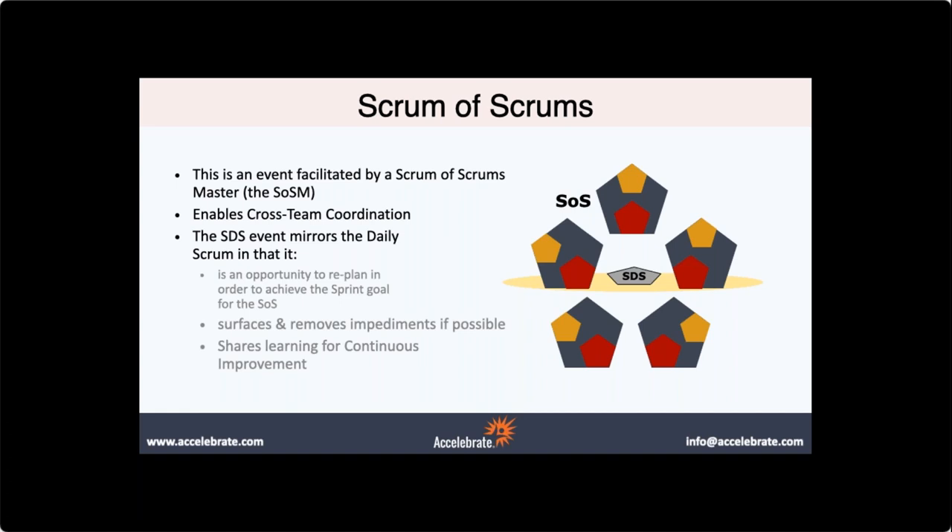Q&A: How do you get access to the estimation tool? We have epics but management wants an end date before they put resources to a project. Scrum itself does not have an estimation point for epics — it's something we've come up with on our own. I'm happy to share it; reach out and we can have a conversation about it. We could even do another webinar on how to estimate epics. We'll put that on the backlog.